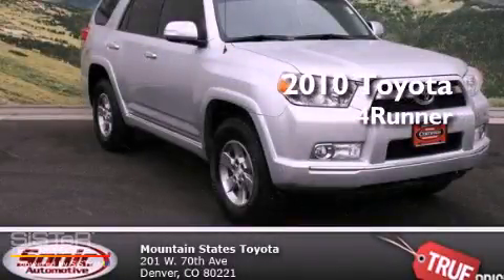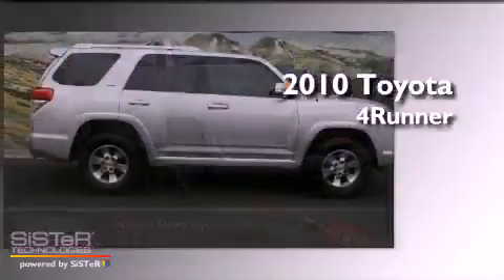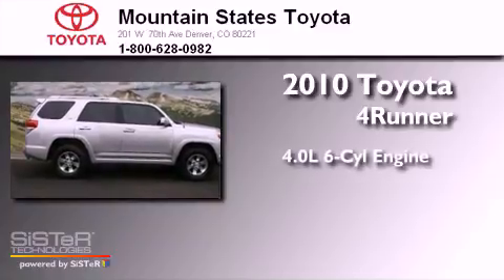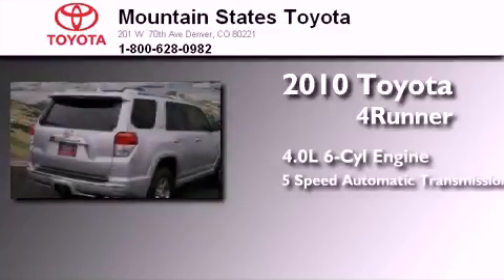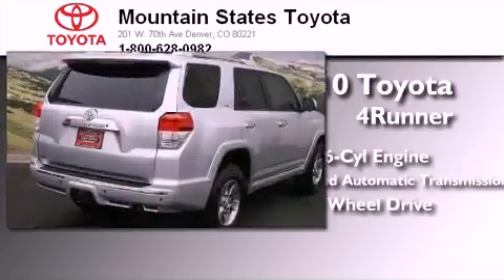This is a certified pre-owned 2010 Toyota 4Runner. It features a 4.0-liter 6-cylinder engine, a 5-speed automatic transmission, and the added safety and control of 4-wheel drive.